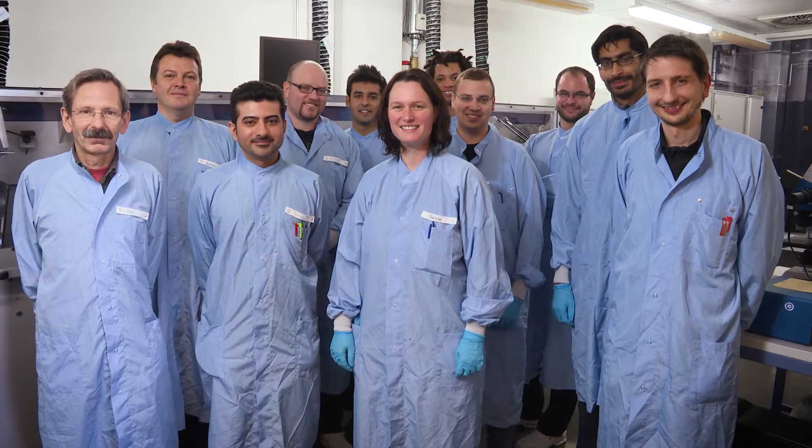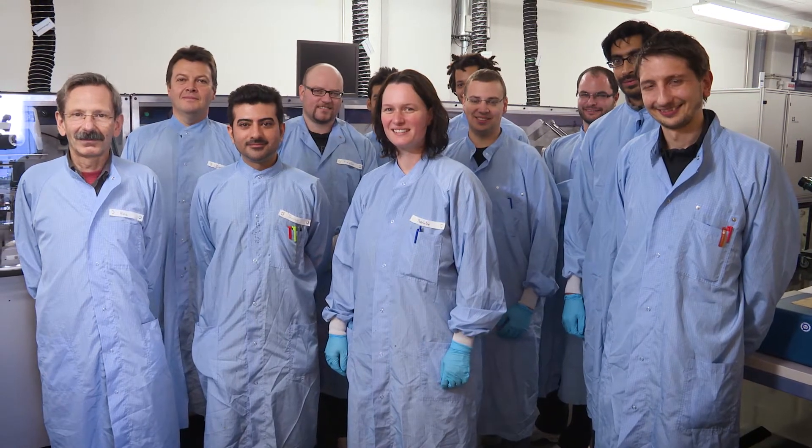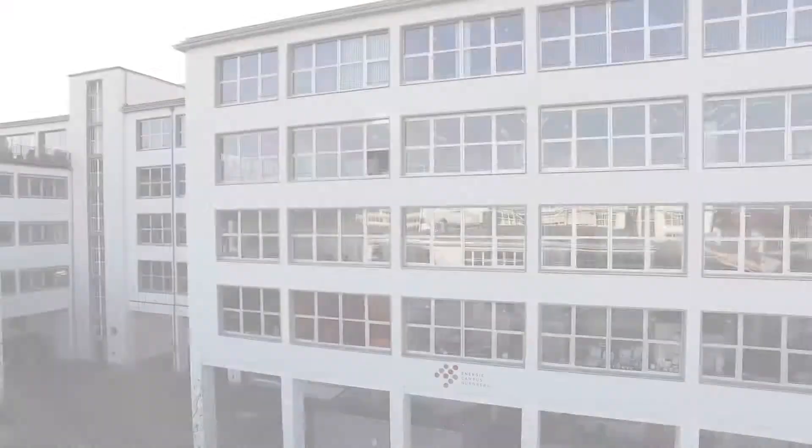We are the solar factory of the future at the Energy Campus Nuremberg. This is only a part of our work. There is much more to discover. Come and take a look.